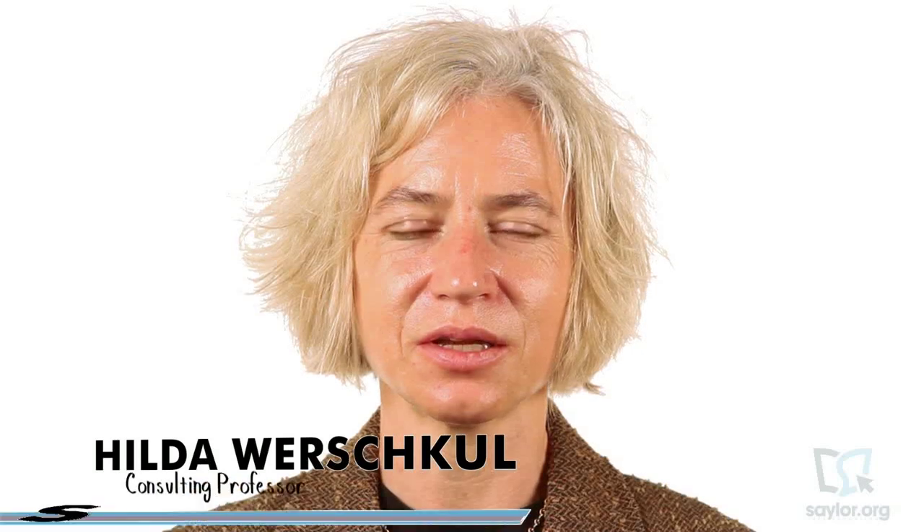Welcome to Unit 10 of PRDV 301, Introduction to Paralegal Studies. Congratulations, you're almost done. You've come a long way since you started learning about what a paralegal is and the background to the legal system in which paralegals operate. You've also learned quite a bit of practical knowledge about the skills paralegals require.